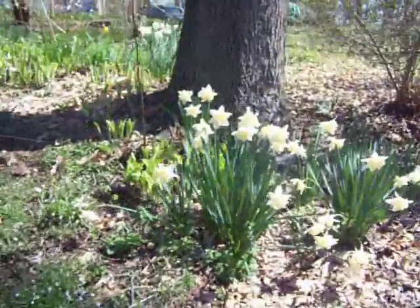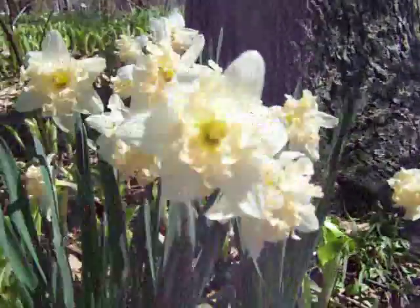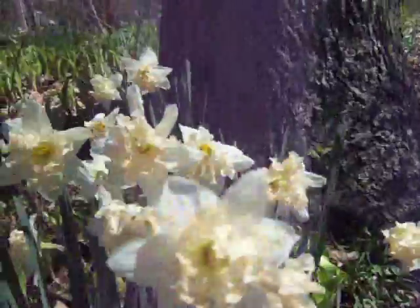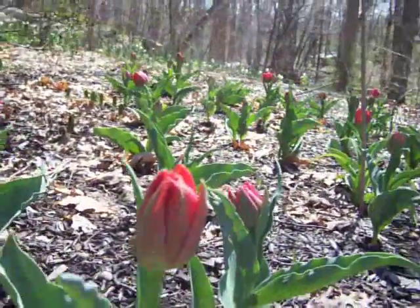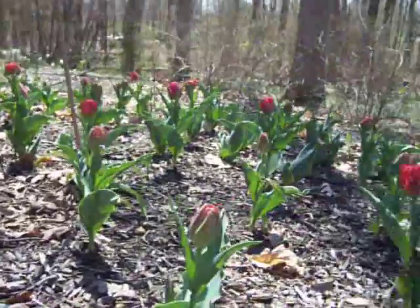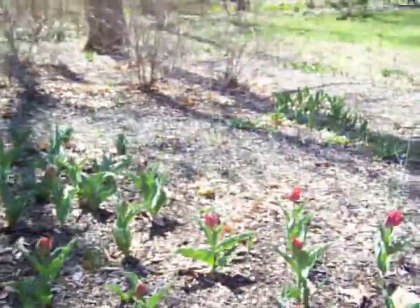Oh, these are pretty. And new for us this year is tulips. Since we opened this area, we can put in tulips.